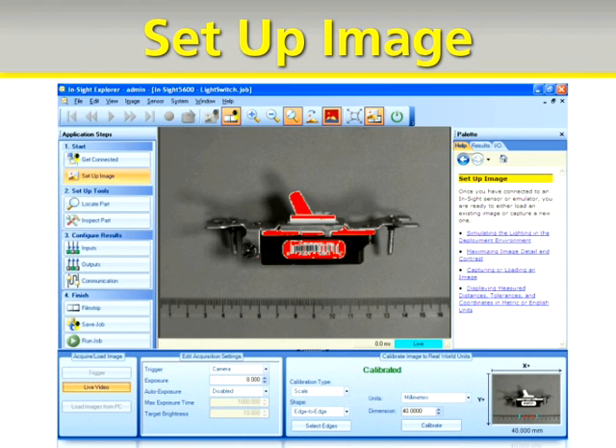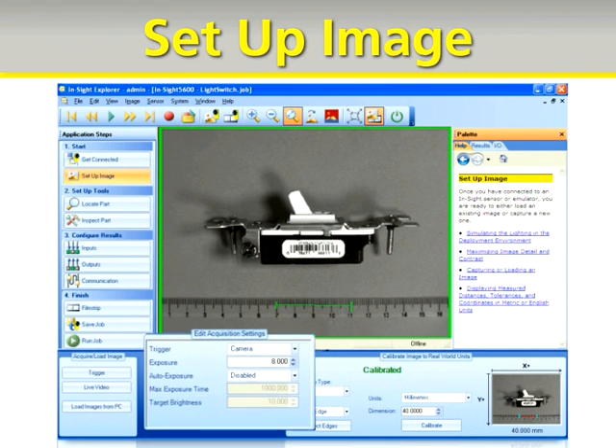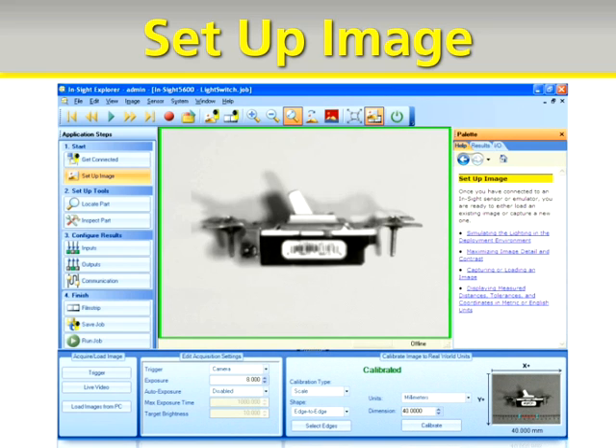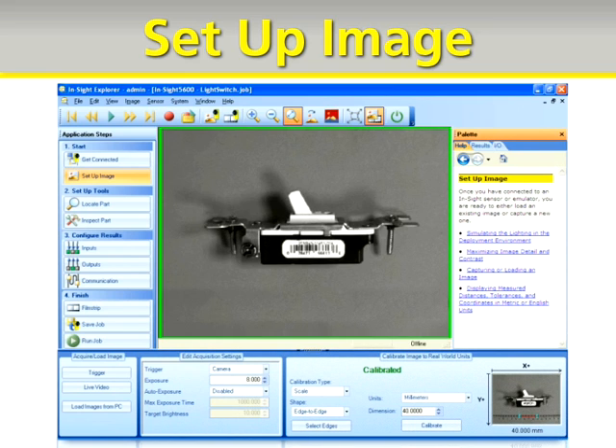Once you're connected, the setup image controls guide you through triggering the camera and setting up a scale or nonlinear calibration. Easy Builder can even help you choose the correct light with its auto exposure button.